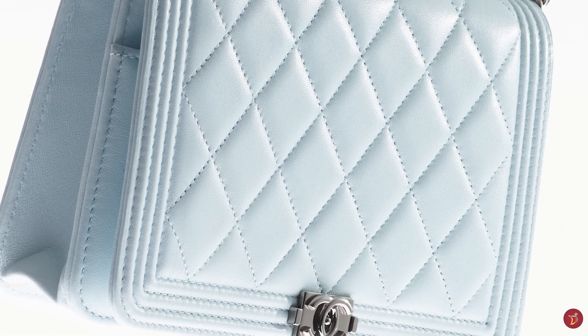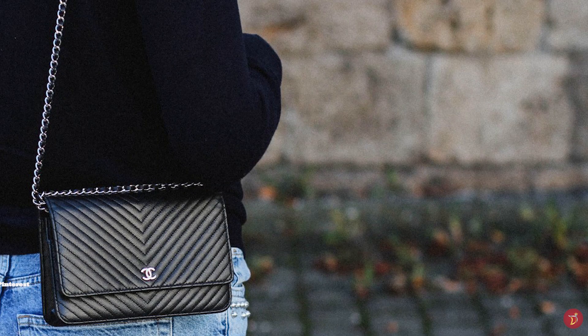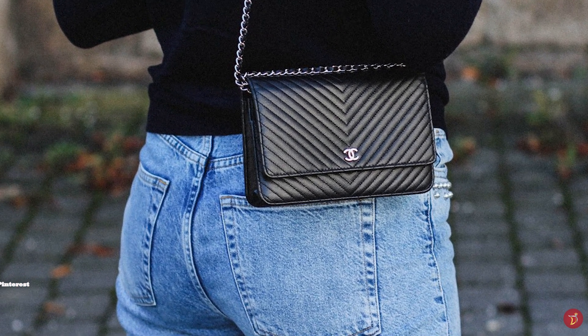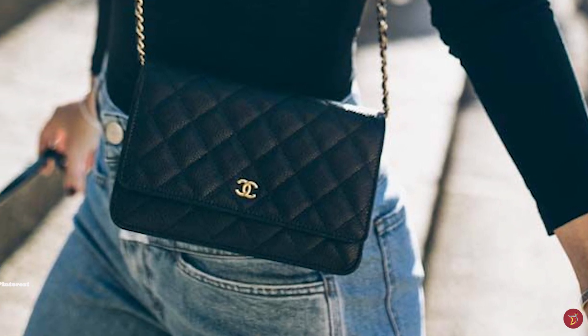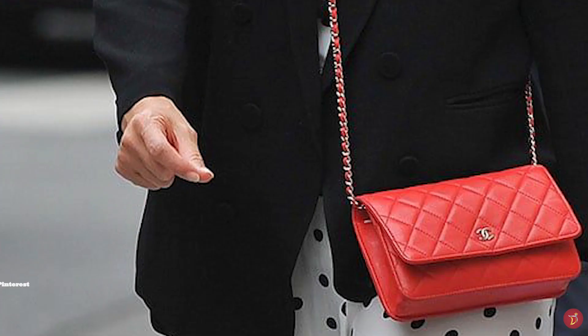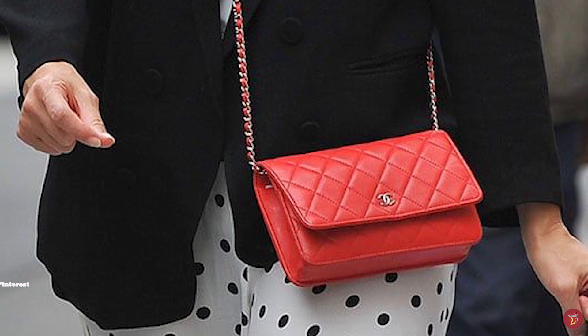The Chanel Wallet on Chain opens up to one compartment and features up to six card slots and multiple zipped pockets, including one in the middle, a secret pocket zipped into the back of the bag, in addition to the exterior back pocket. It is available in a variety of leathers including lambskin and caviar leather, in addition to various materials from denim to tweeds.